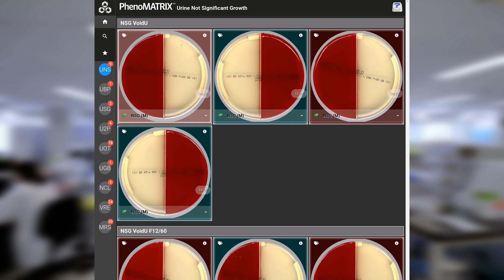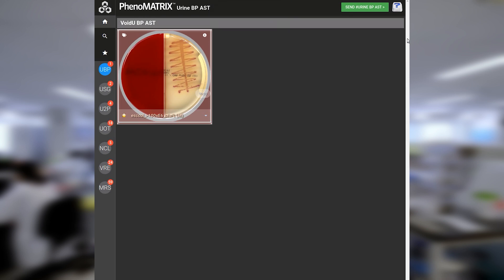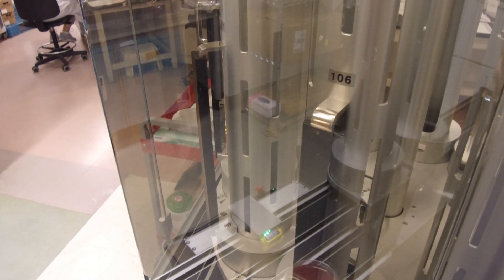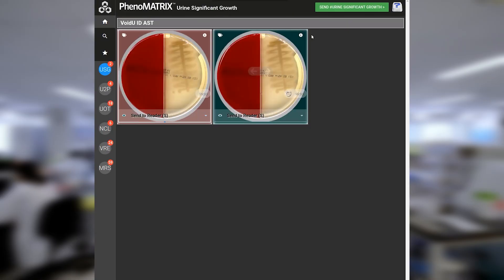In the Urine Burgundy Pink and Urine Burgundy Pink Female folders, UHN Sinai has validated the use of chromogenic media to identify E. coli. The software segregates plates with burgundy pink colonies on the chromogenic side of the biplate and gives a colony count. If the user confirms the software's analysis, plates bypass the reading step and are sent automatically to the canister for susceptibility testing, and the result is reported to the LIS as E. coli. The user also has the option to change the count, mark as no growth or no significant growth, or send to the reader for further analysis.